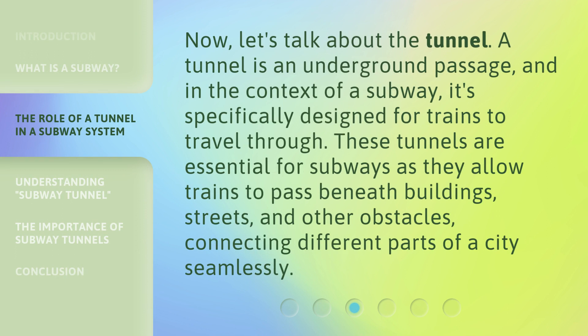Now, let's talk about the tunnel. A tunnel is an underground passage, and in the context of a subway, it's specifically designed for trains to travel through. These tunnels are essential for subways as they allow trains to pass beneath buildings, streets, and other obstacles, connecting different parts of a city seamlessly.